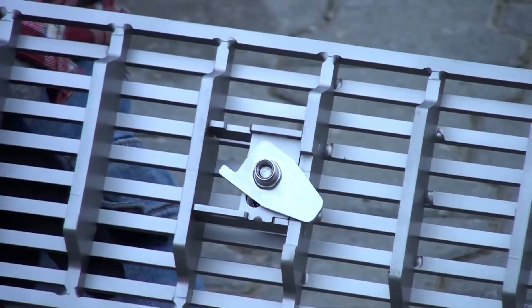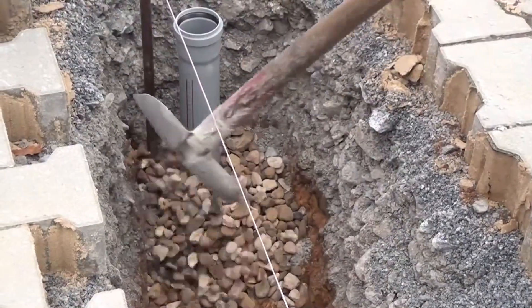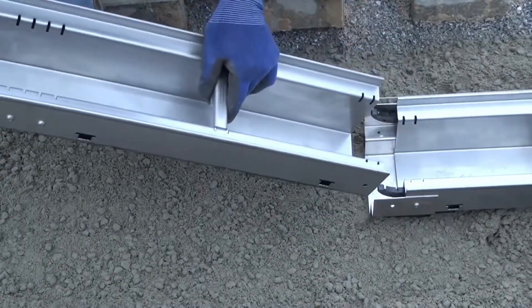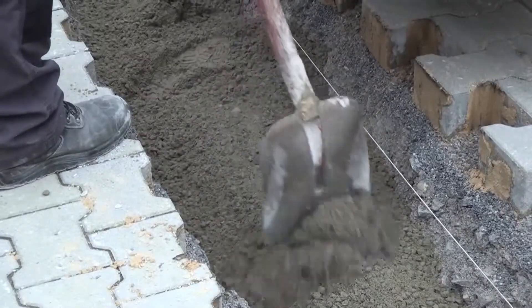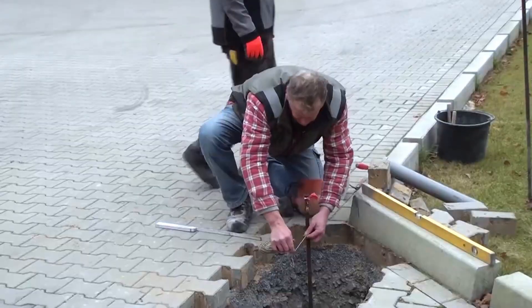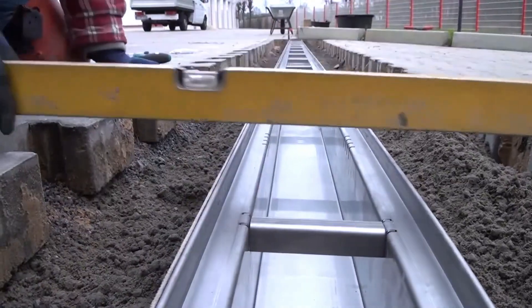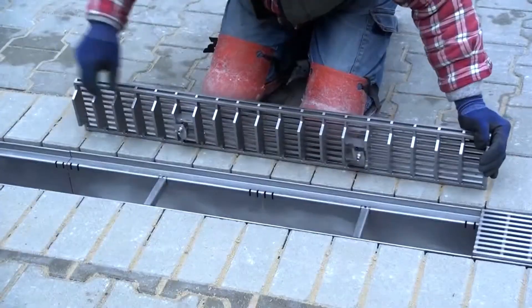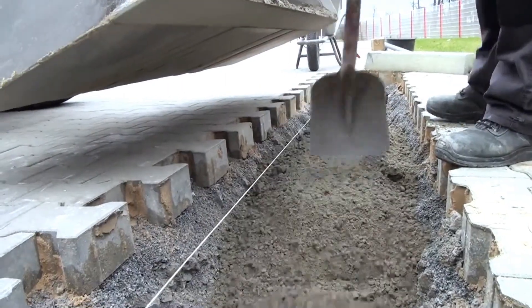Its lightweight nature allows for easy handling and installation, streamlining the process for contractors and maintenance teams. The material selection not only contributes to the channel's strength but also ensures resistance to corrosion and wear, which is crucial in locations exposed to harsh weather and constant foot or vehicle traffic. The channel's design facilitates seamless integration with existing drainage systems, making it a reliable solution for managing excess water in high traffic locations.